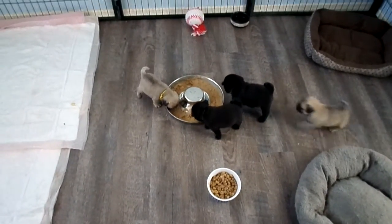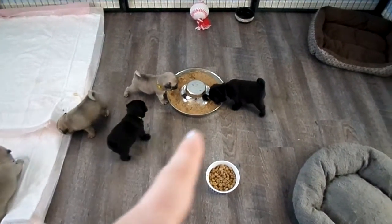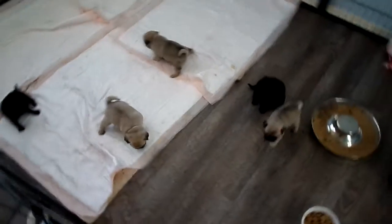Here are the puppies, and they're starting to learn to eat. We have Leo, Belle, that one's Norman, that one's Kunta, Yoda, and then Delilah's over here on the pads, just hanging out.